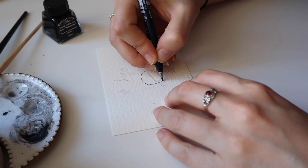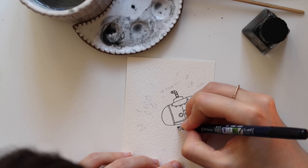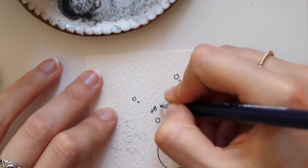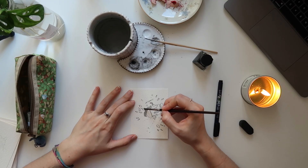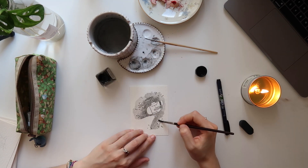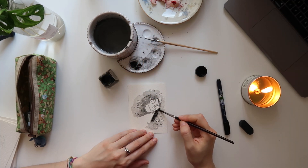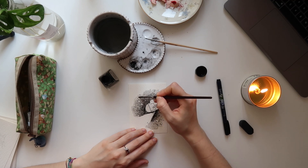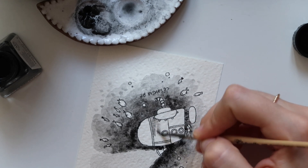The 28th prompt is submarine, and this is one of the funniest illustrations I drew for the whole challenge. I had this idea of a little submarine in the water, of course, looking for some fishes. But the light coming from the submarine actually doesn't find any fish, just because the fishes are all around but outside the light, looking and observing very carefully this weird metallic creature of the seas, which is the submarine.